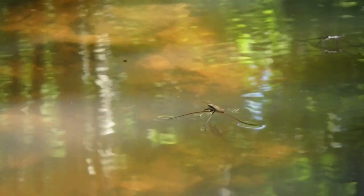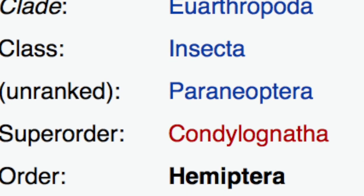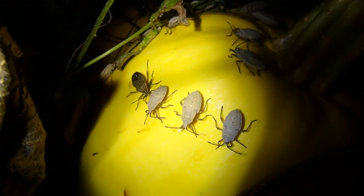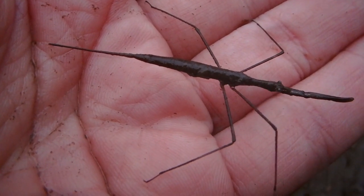Water striders have multiple names. Jesus bugs, pond skaters, and skimmers are just a few. They belong to the order Hemiptera, which includes such insects as plant bugs, stink bugs, assassin bugs, and water scorpions, just to name a few.